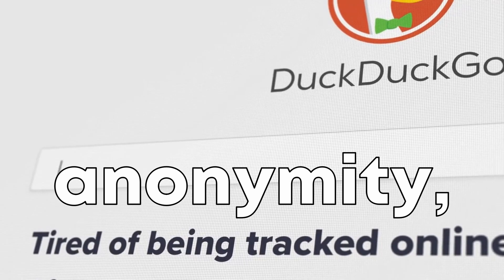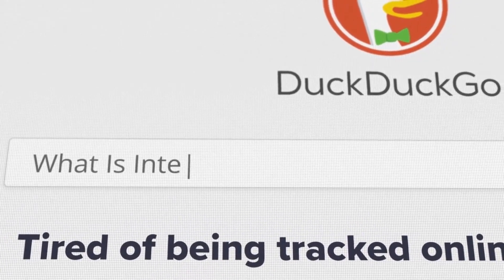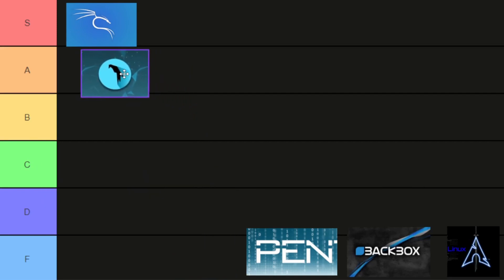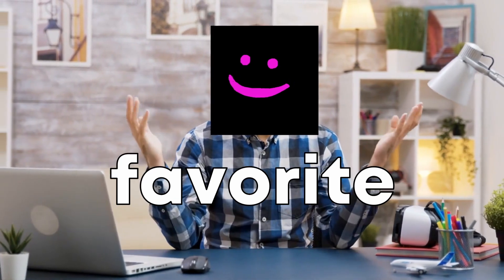It also includes tools for anonymity, making it a great choice for those who prioritize privacy. For its balance of power and user-friendliness, we're placing Parrot OS in the A tier. Let me know in the comments which hacking OS is your favorite and why.